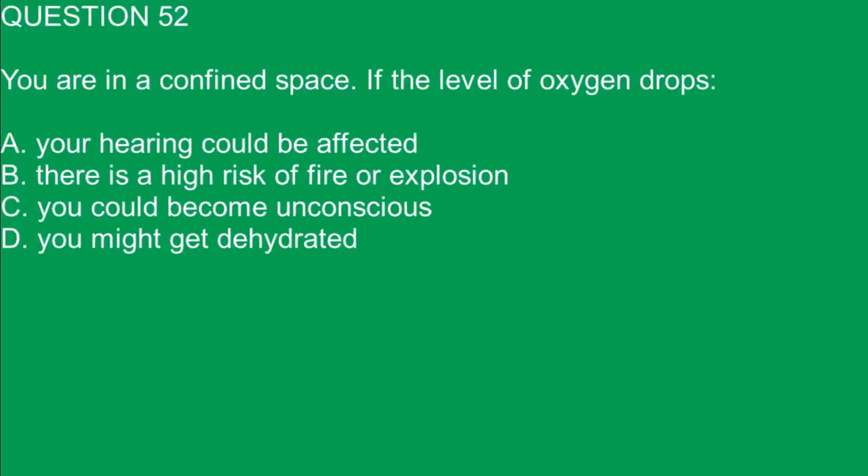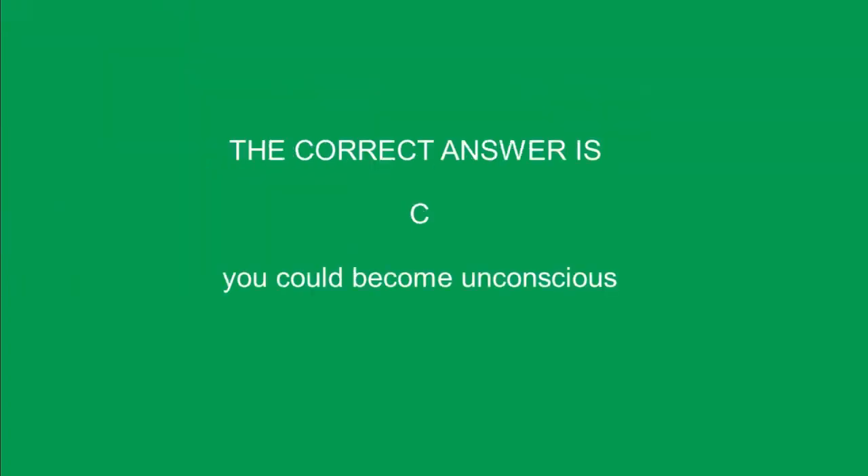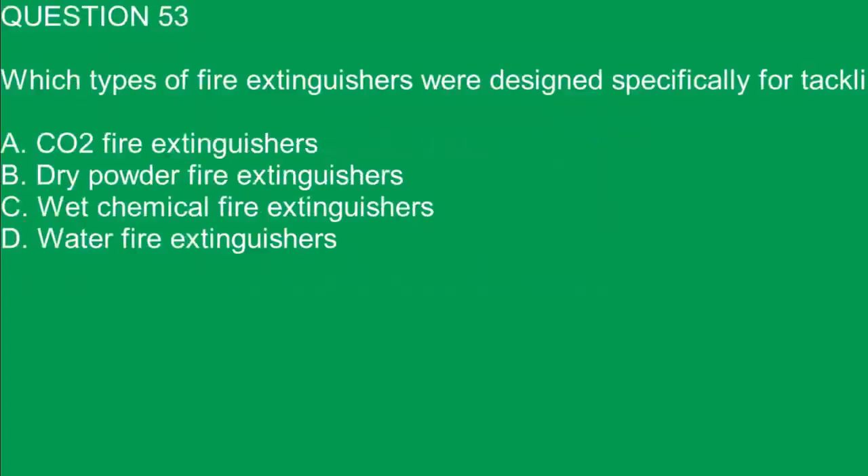Question 52. You are in a confined space. If the level of oxygen drops: A. Your hearing could be affected. B. There is a high risk of fire or explosion. C. You could become unconscious. D. You might get dehydrated. The correct answer is C. You could become unconscious.